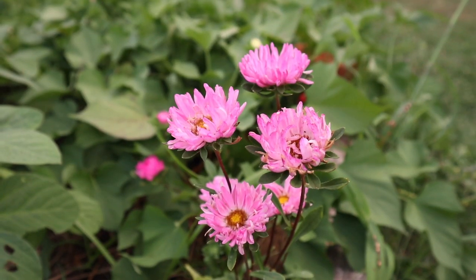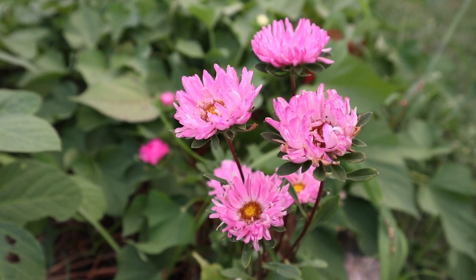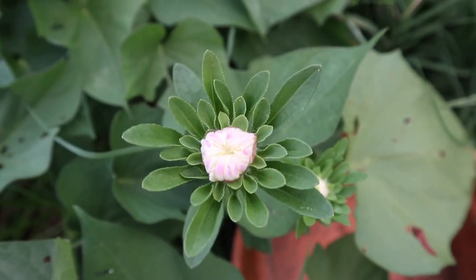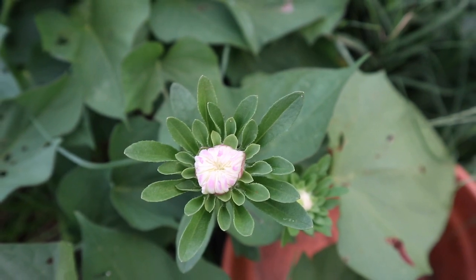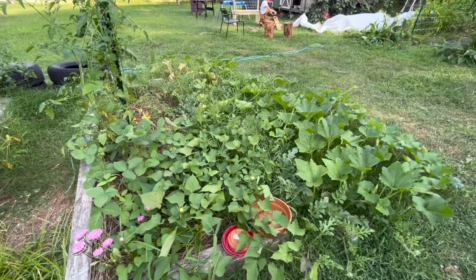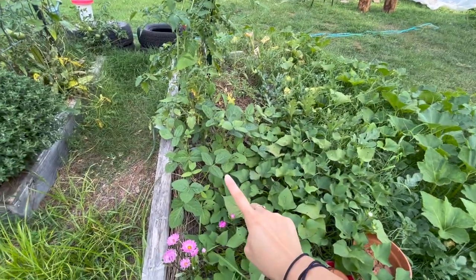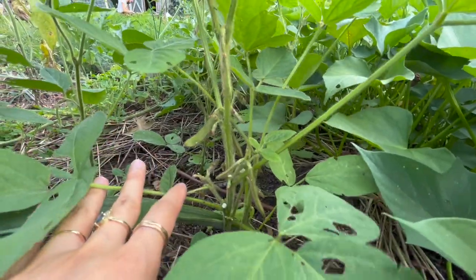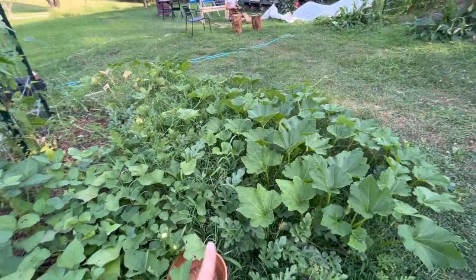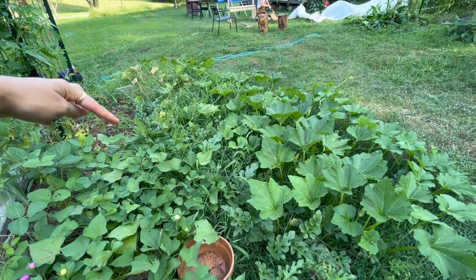I have some asters that I transplanted just last month, and now they're blooming — I think they're so pretty. This is the first one that's blooming, but I also have a couple more plants and I'm waiting to see what colors we're going to get. Then we have kind of like a whole jungle of things here. We have some edamame plants over here which are starting to form some pods, and then we have a sweet potato vine over here.